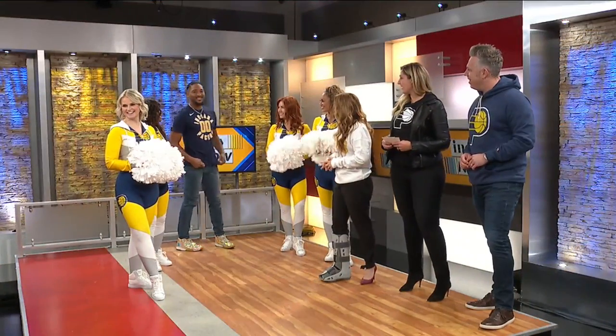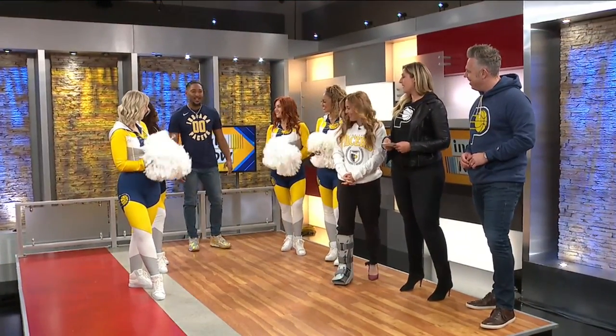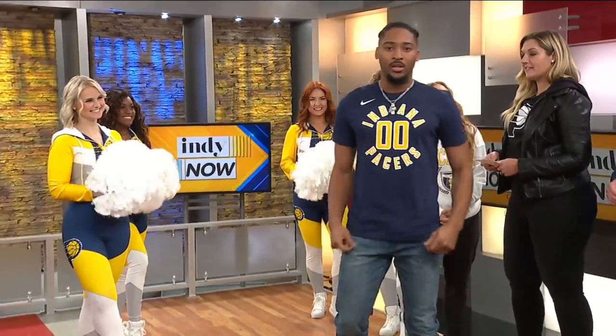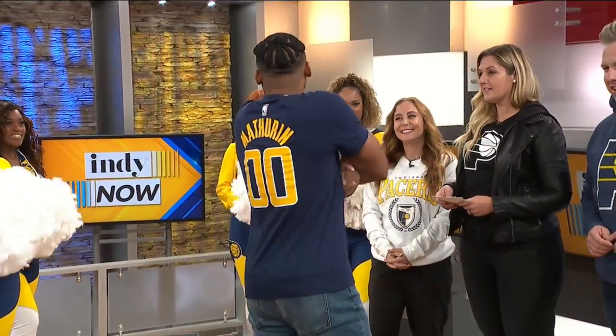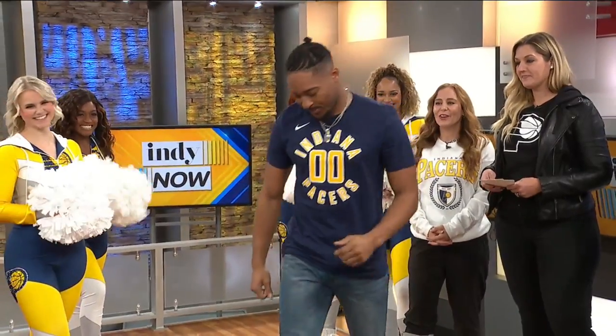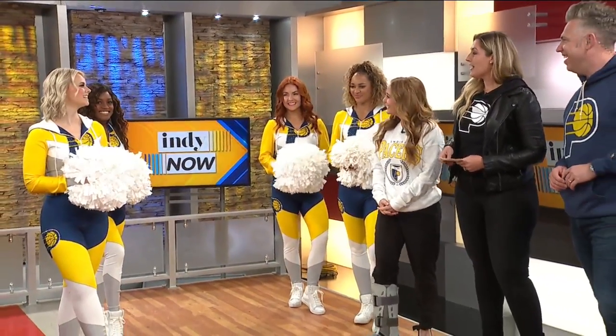We're going to start it out with Cam. Cam is part of our power pack. Cam is modeling the name and number t-shirt for our number six draft pick this year, Benjamin Matherin. You can get this in the Pacers team store.